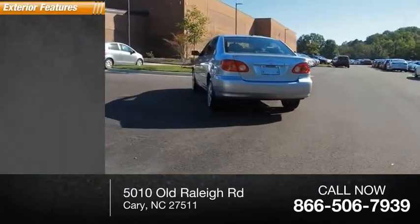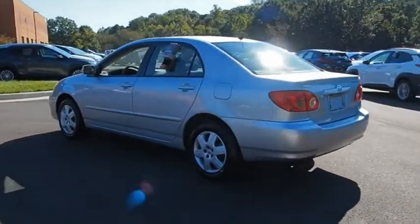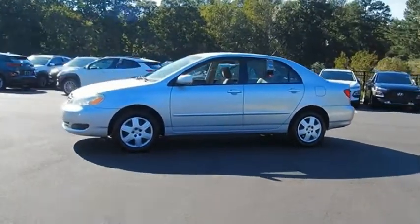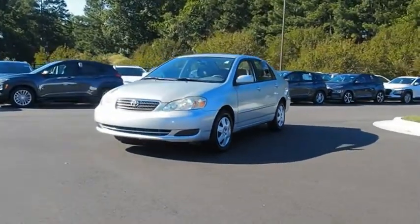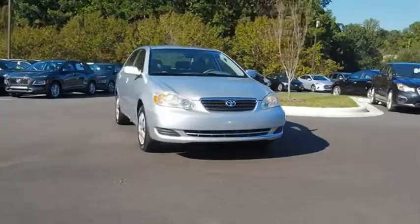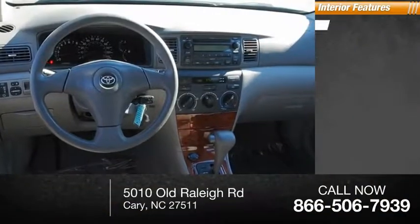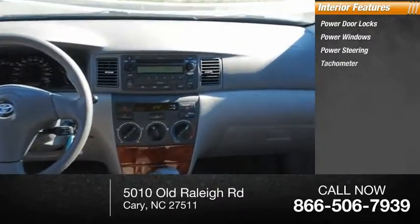Here are some of this vehicle's great options: daytime running lights. Inside you'll find power door locks, power windows, power steering, and a tachometer.